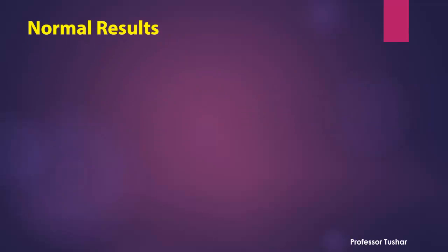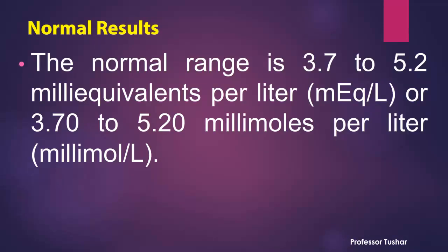Normal results: the normal range is 3.7 to 5.2 milliequivalents per liter, or 3.70 to 5.20 millimoles per liter.